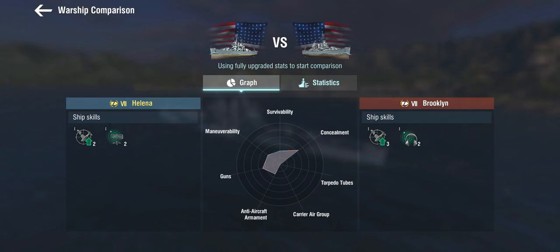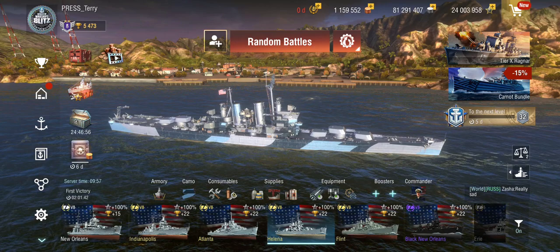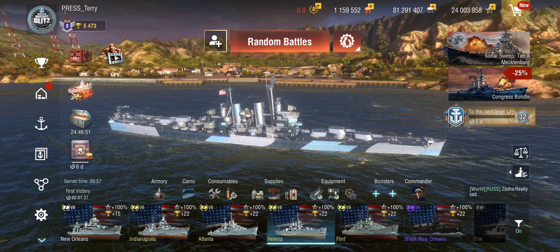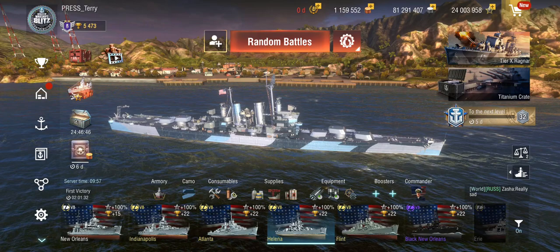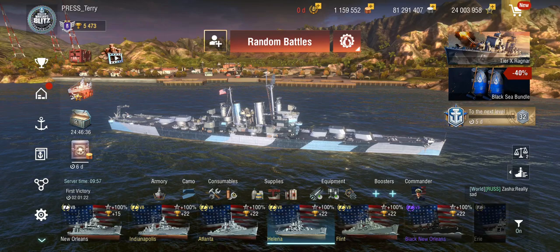The main difference is that instead of the sonar, you get the radar. To be honest, I much prefer when they take sister ships rather than just making a ship black and calling it a discount premium. I'm not complaining that she's very similar to the Brooklyn, because the Brooklyn is a good ship, and being similar to that as a sister ship makes a lot of sense.